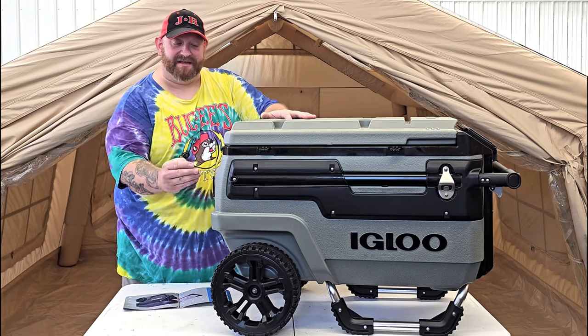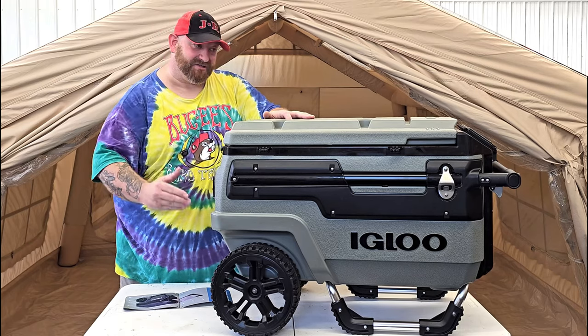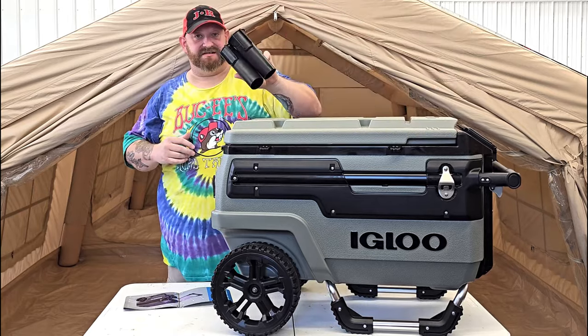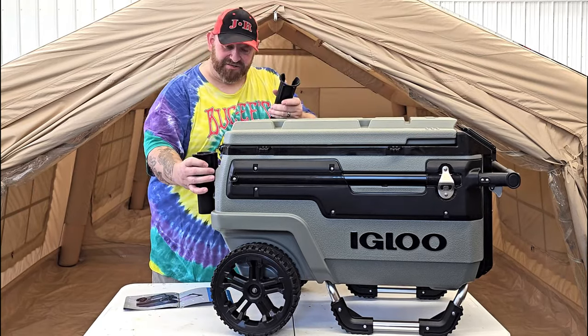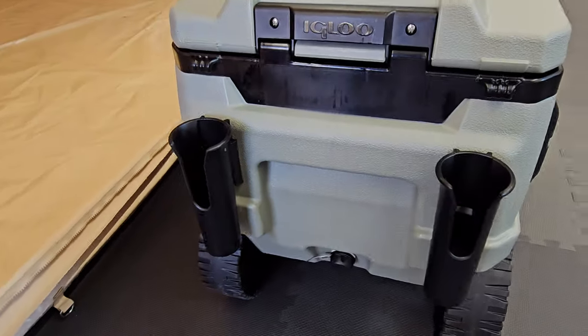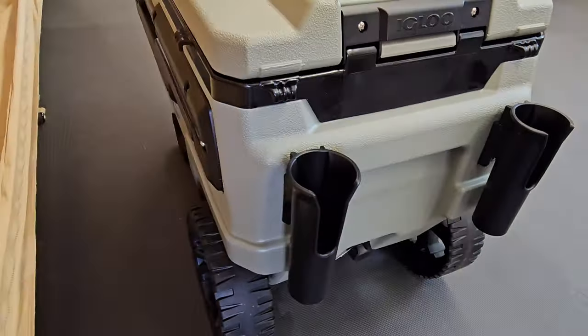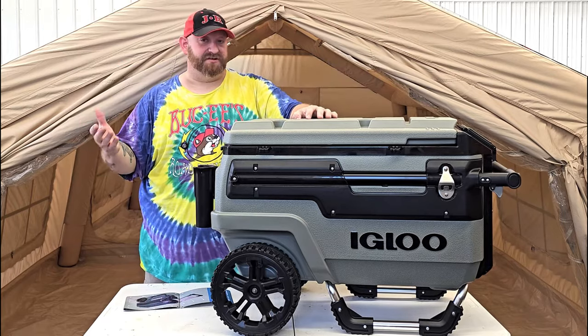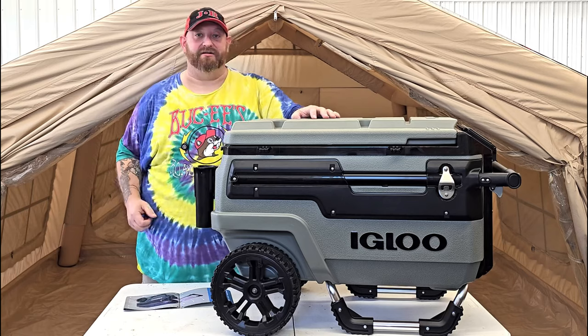On the back we have what the booklet labels as accessory holders. It comes with two of them — they're like tubes that you slide right down into place. These can hold your fishing poles, flags, an umbrella — anything that's on a pole that you might need to stick down in there.